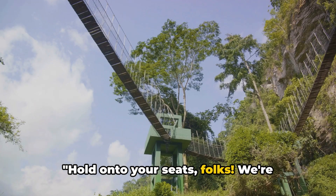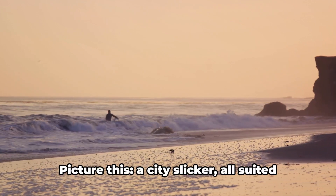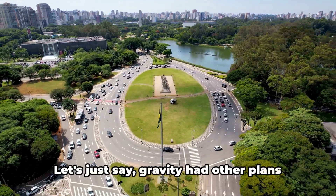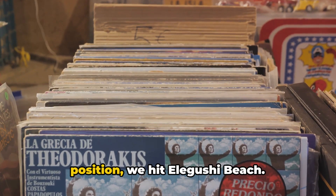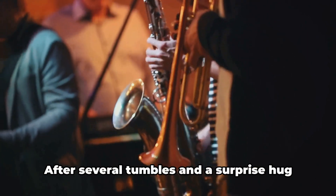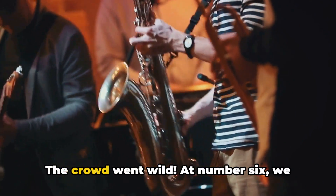Hold on to your seats folks. We're taking a rapid-fire tour through numbers 8 to 5. Kicking off with the 8th spot, we dive into the serene wilderness of Leki Conservation Center. Picture a city slicker, all suited up, attempting to navigate the longest canopy walkway in Africa — let's just say gravity had other plans that day. Moving on to the 7th position, we hit Eliguchi Beach. Picture the sun, the sand, and a tourist determined to master the art of surfing. After several tumbles and a surprise hug from a wave, he finally rode, well, a foot into the water. The crowd went wild.